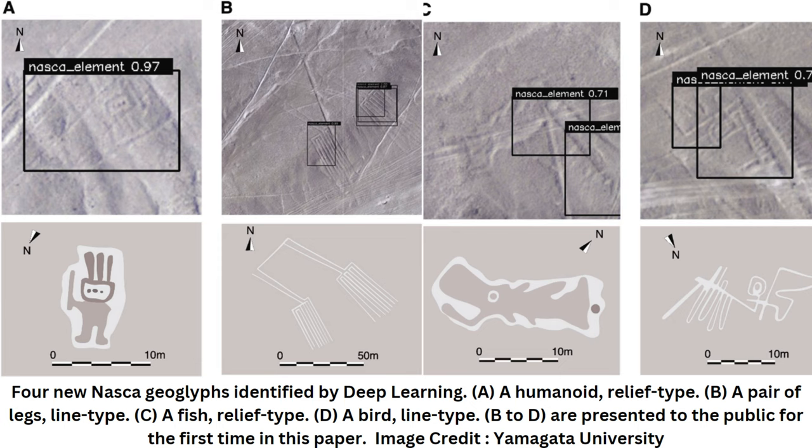Geoglyphs in the Nazca Pampa were first identified during the 1920s, with ongoing studies since the 1940s revealing various figurative geoglyphs of zoomorphic designs, geometric shapes, and linear lines.